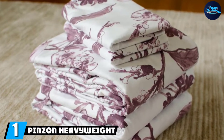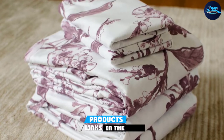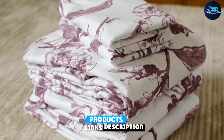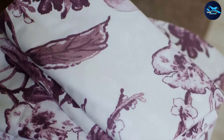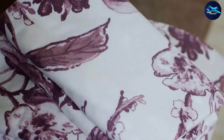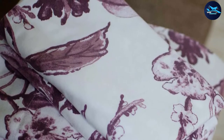At the first position of our list we have Pinzon Heavyweight Flannel. The best flannel sheets that you can get is the Pinzon Heavyweight Flannel Sheet Set Queen Graphite. They are made of 100% pure cotton, which makes them soft and comfortable. They feel good on your skin as you sleep, allowing you to relax and enjoy your sleep.